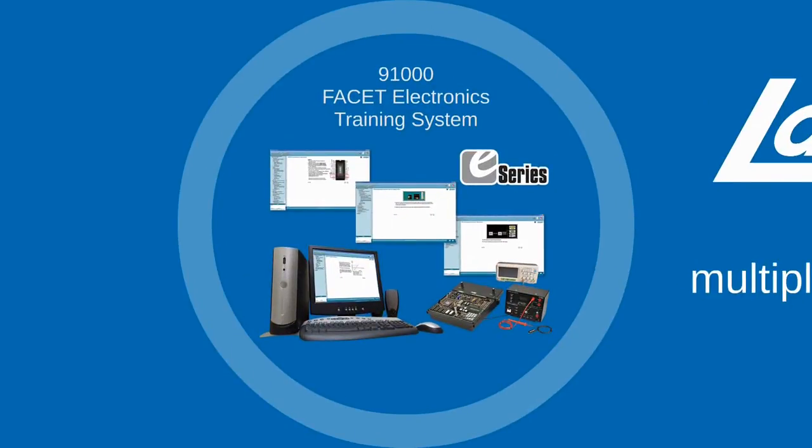The first one, FACET E-Series, is a flexible training system consisting of a base unit and several optional circuit boards covering a wide range of topics, from basic electricity and electronics to telecommunications, microprocessors and more. Comprehensive multimedia curriculum accompanies each topic.